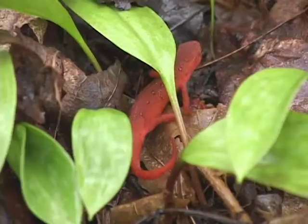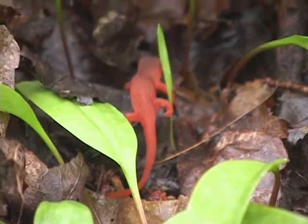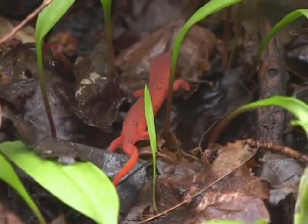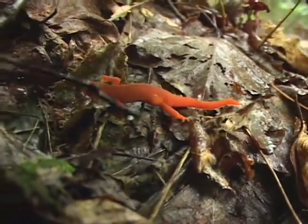Newts have an unusual life cycle in that they are born in the water, then in late summer they metamorphose from their larval stage, leave the beaver ponds, and go out onto the land in a bright reddish-orange coloration with red spots outlined in black.